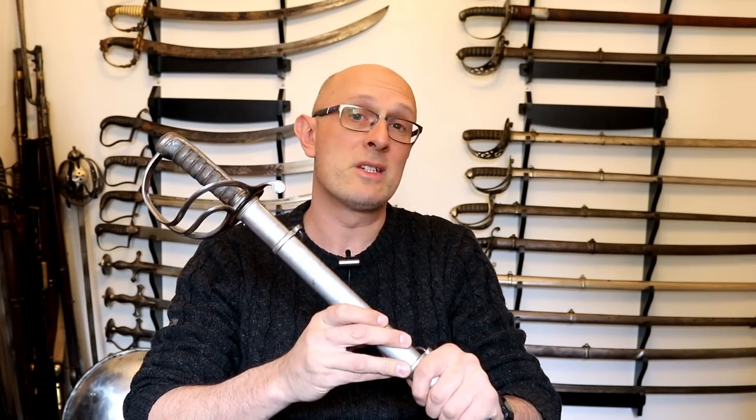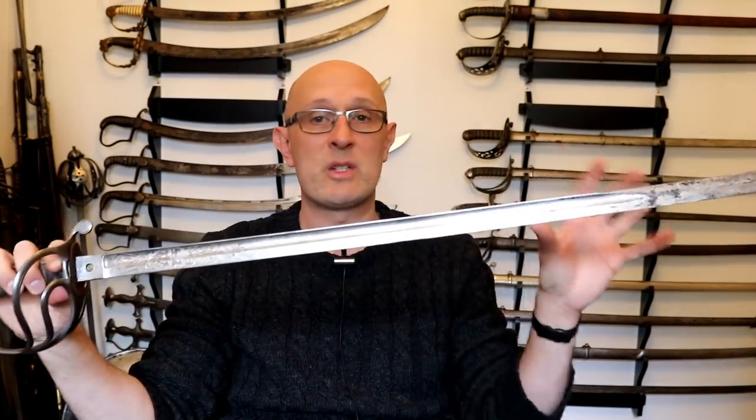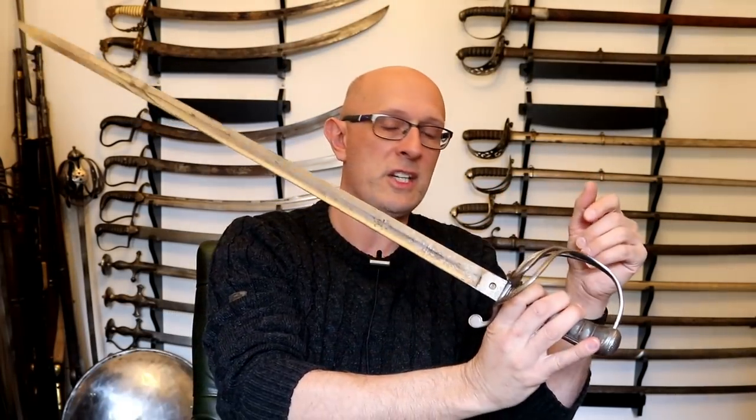Is it a light cavalry officer's sword? A heavy cavalry officer's sword? A Life Guards officer's sword? An infantry officer's sword? A Royal Engineers officer's sword? You need to know your patterns and models and which models of sword were carried at which times. In this particular case, this is a Victorian light cavalry officer's sword, and you can see it's in nice condition — all solid and sound, with good etching and a nice bright condition.